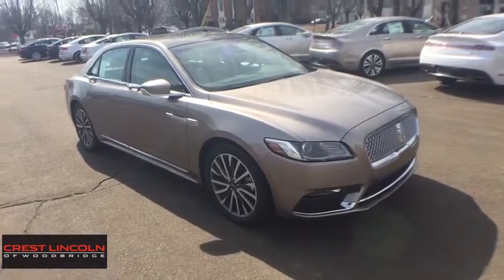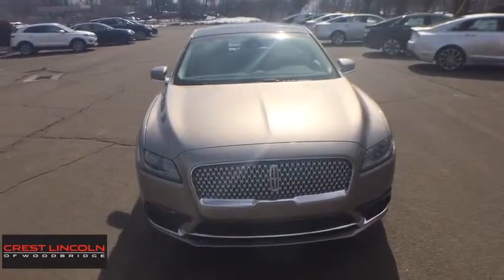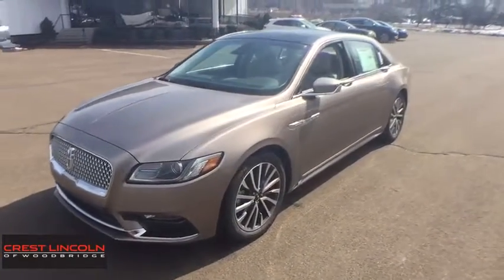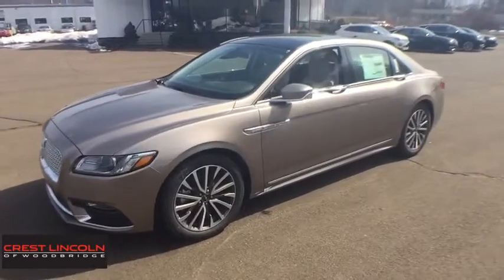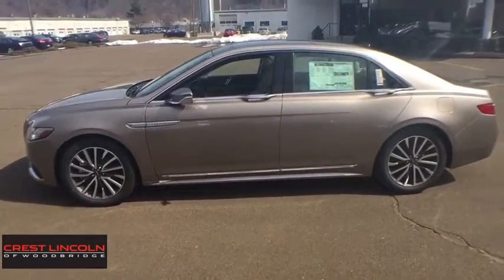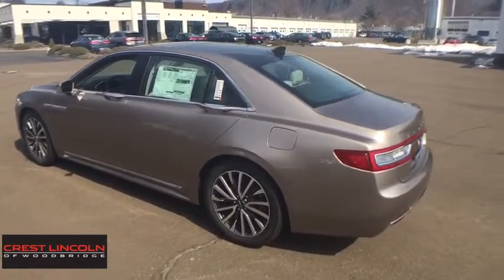2019 Lincoln Continental. The Continental is synonymous with the flagship of the Lincoln brand. Lincoln Continental delivers comfort and technology in a stylish, full-size package. Packed with technology, computer electronics are applied to nearly every facet of the driving experience. Here are some of this vehicle's great options.